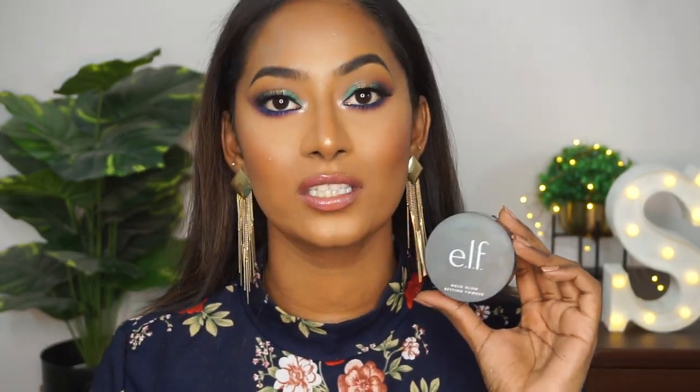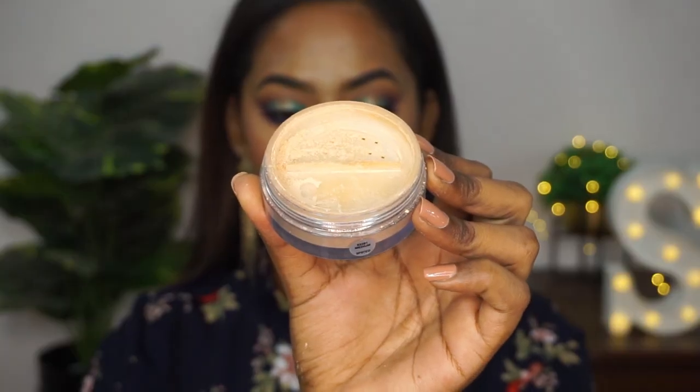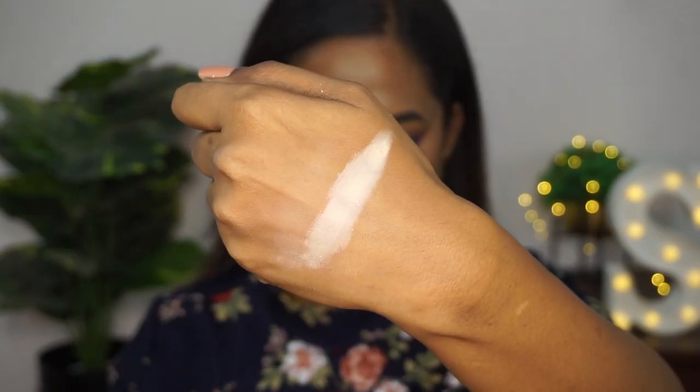The next loose powder is from ELF and this is called their Halo Glow Powder. The shade I have is called Medium, which is unfortunately the last and deepest shade available, but it's not bad for dusky skin tones. It has a slight bit of yellow undertone which makes it pretty workable on dusky or brown Indian skin tones. This powder is slightly different from others because it has a very beautiful, soft, pearly finish. It controls oil on the skin but also adds a beautiful pearly soft-focus effect. Especially on the under eyes, it adds a lot of brightness and glow. If you have a drier skin type you will really like this powder since it has a beautiful, hydrating sort of finish to it. Any skin type can use this powder and it does the job perfectly.